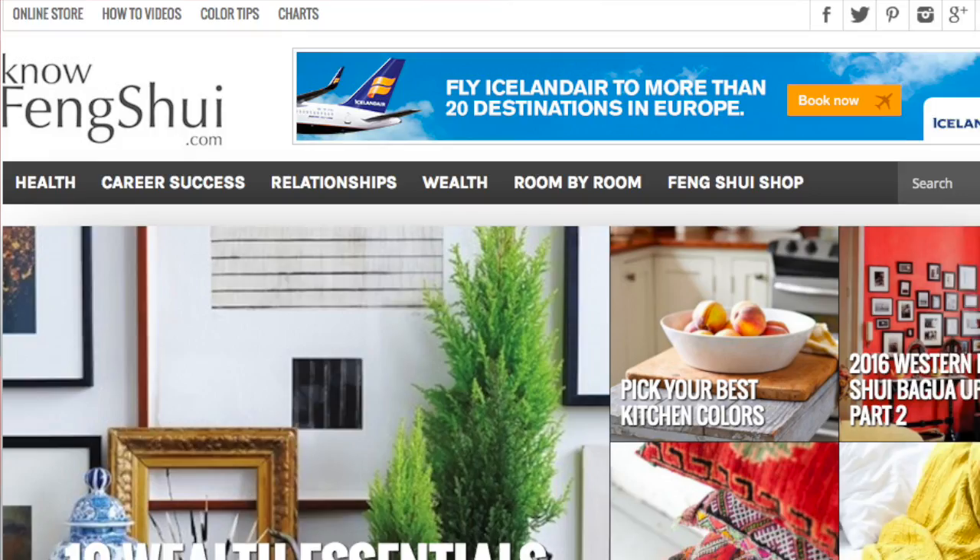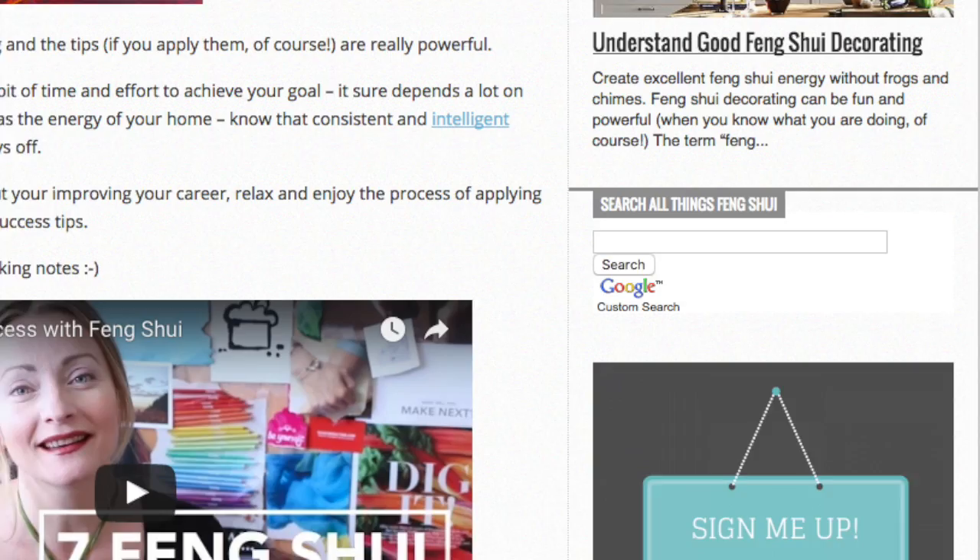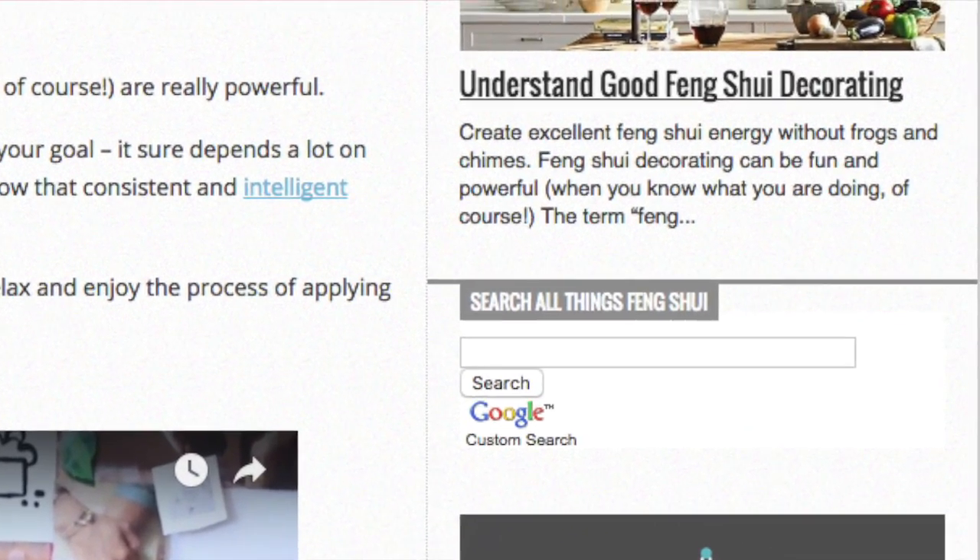If you want to find tips on anything I talked about, please go to nofengshui.com and use the search function. It will bring you articles from more of my writings from different sites and help you go deeper and hopefully apply some of the tips in your own home. Thank you for watching and I'll see you next time, bye.